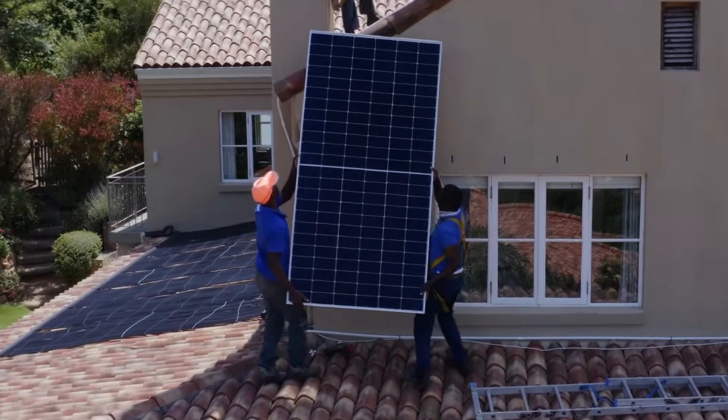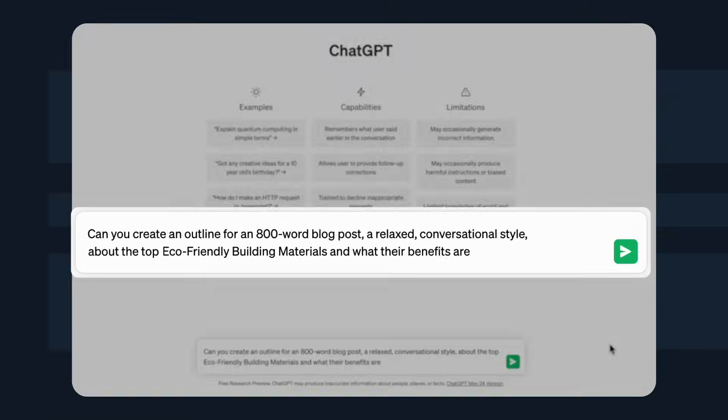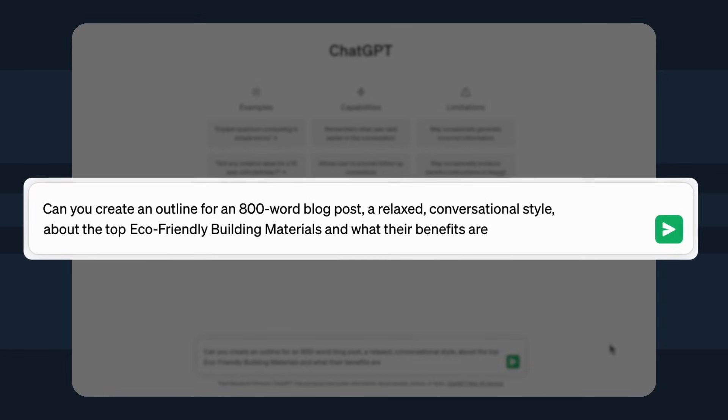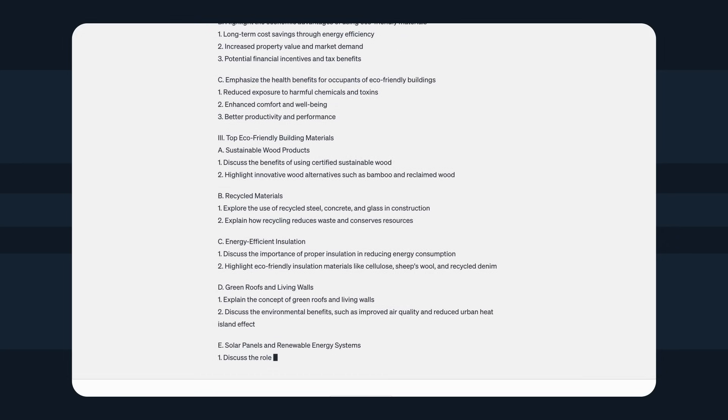Let's say you're writing about your eco-friendly home renovation business and you want to talk about eco-friendly construction materials. Remember to be specific — give ChatGPT the word count, your writing style, and any other details relevant to your blog post. For example: 'Can you create an outline for an 800-word blog post in a relaxed, conversational style about top eco-friendly building materials and what their benefits are?' Make sure to cross-reference any information provided by ChatGPT that may not align with your existing knowledge.